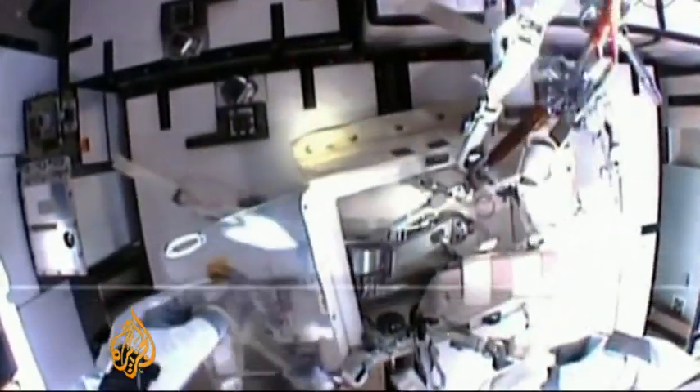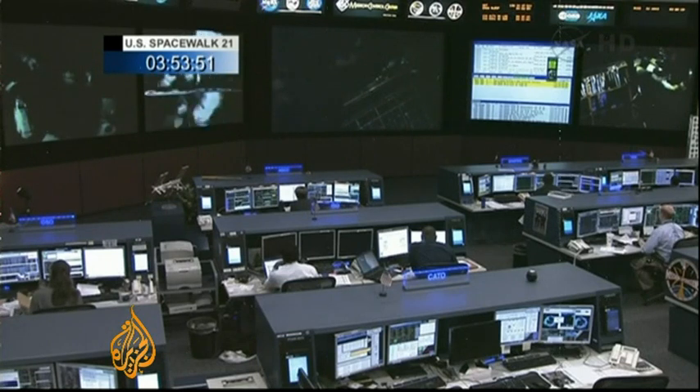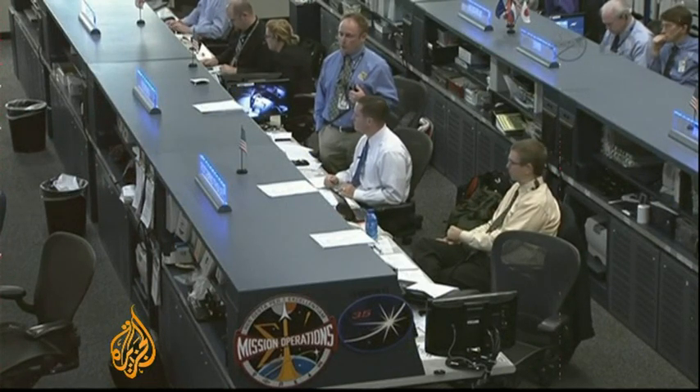U.S. astronauts Chris Cassidy and Tom Marshburn were tasked with taking out the old pump and putting the new one in place. With that done, and mission control engineers monitoring every step on the ground, the astronauts were told to watch for leaks as the pump was restarted. We're going to turn the pump system back on with you guys watching, and we'll see what we can see.